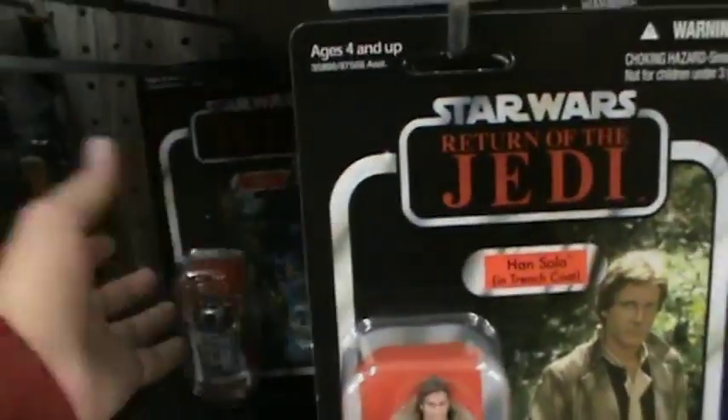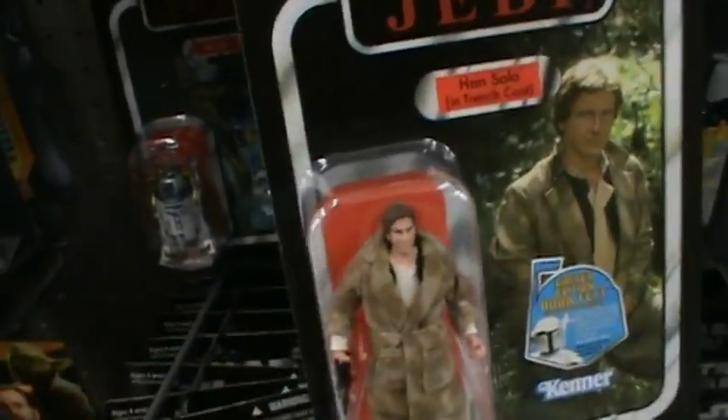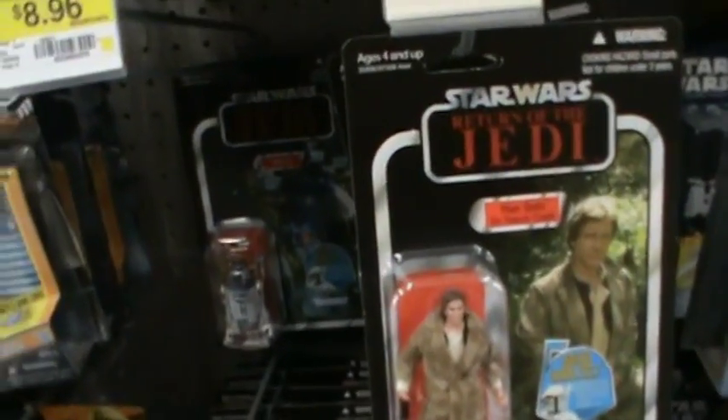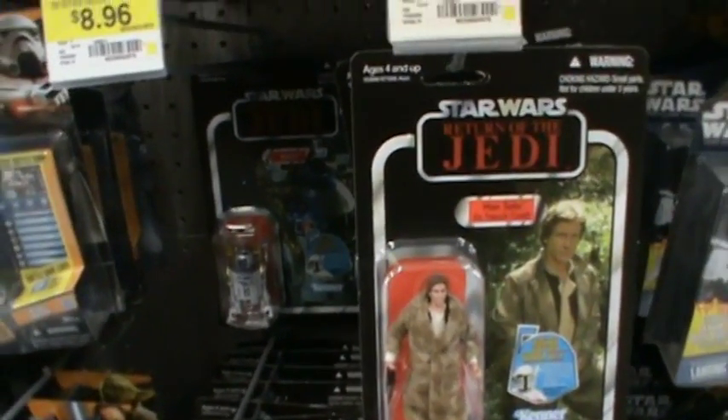I think you guys should head out to your local Walmart or Target — you'll definitely find a lot of these action figures. There are quite a few figures you should pick up. I hope you guys enjoyed this video. Please comment and subscribe, follow me on Facebook, and until my next video, may the Force be with you.